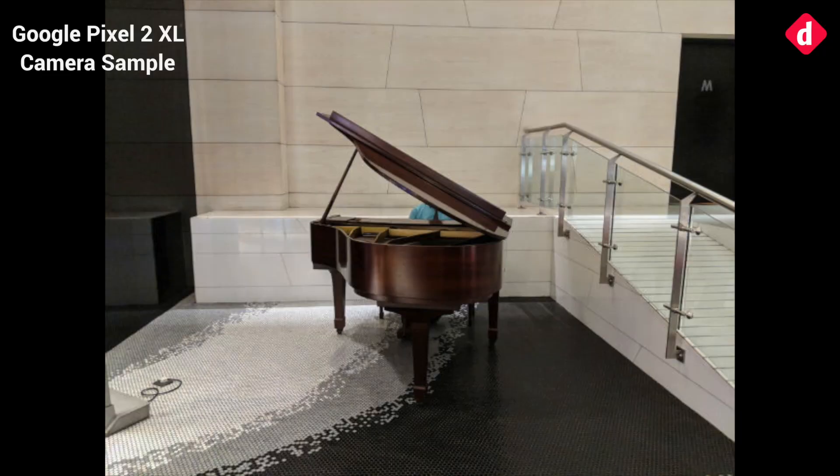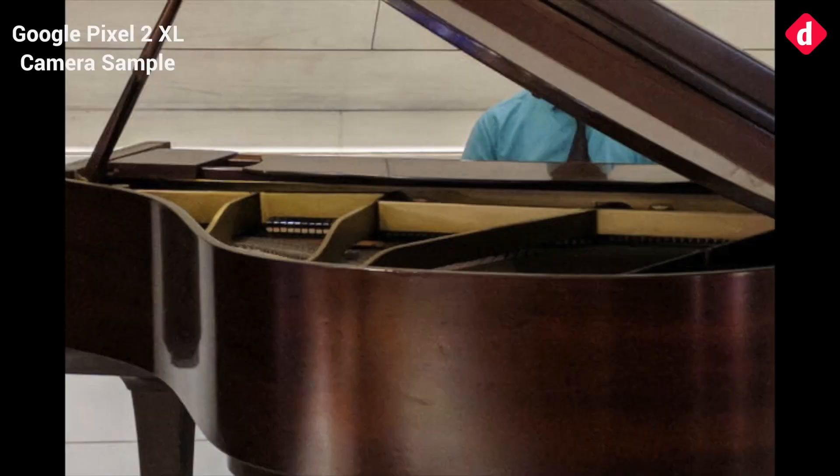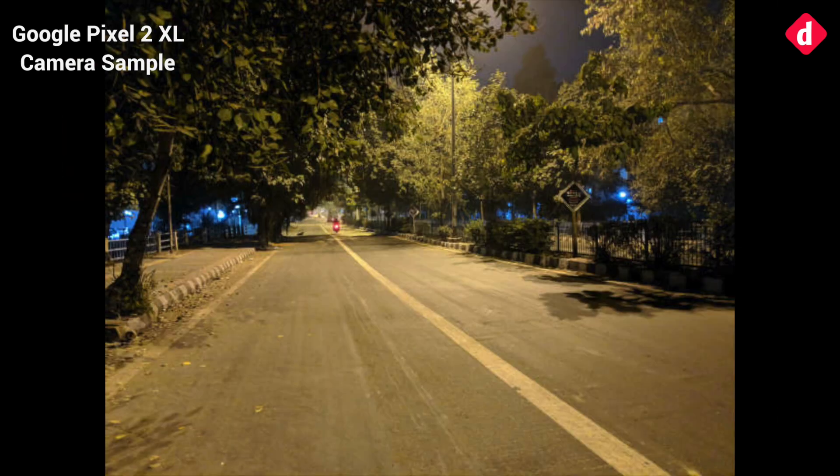The camera also messes up white balance. The photo of a piano clicked under halogen lights produced lots of noise. Similarly, in another photograph it produces blue light between the trees, whereas the original scene had only regular fluorescent street lamps.